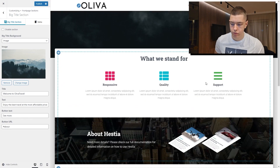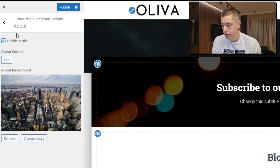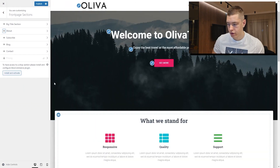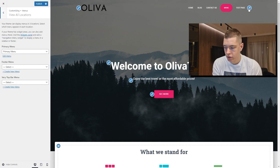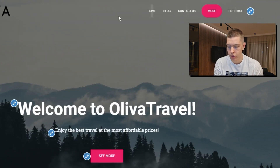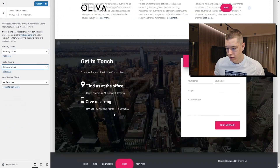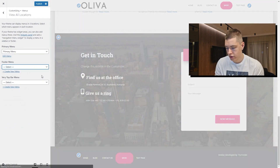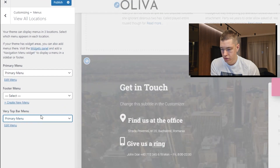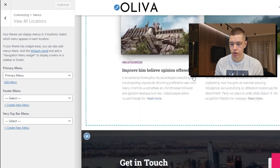If you want to hide any of these sections, click on the eye icon. If you accidentally hide something, you can click the eye icon again to bring it back. If you want to edit the menu in the top right, click the icon there and choose which menu you want to use — we'll use the primary menu since that's the only one we have. For the footer menu, you can make a separate list or just use the primary menu. Whenever you make any changes, always click 'Publish' to make them public.